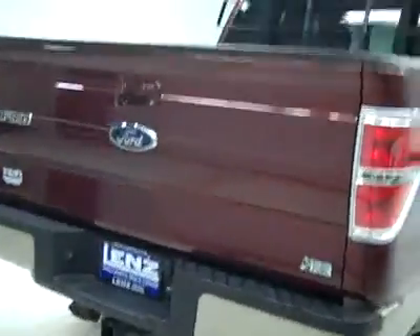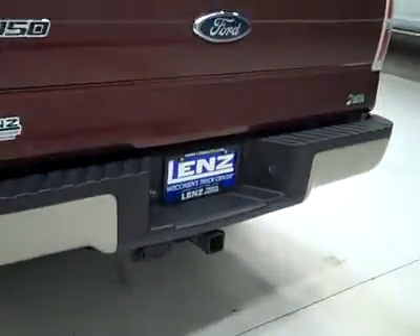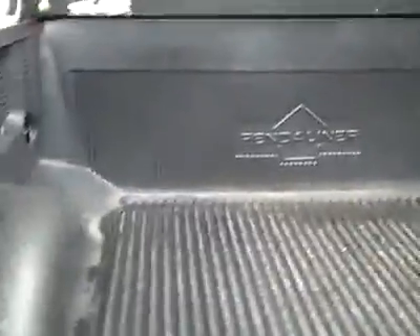Rear tires have the same amount of tread as the fronts, about 75 to 80%. Around back, the rear bumper and tailgate are in great shape as well. There's a hitch, transmission cooler and wiring as part of the towing package, and it is a locking tailgate. In the bed, a Pendaliner drop-in bed liner that's in good condition, and it looks like there is a back rack as well.